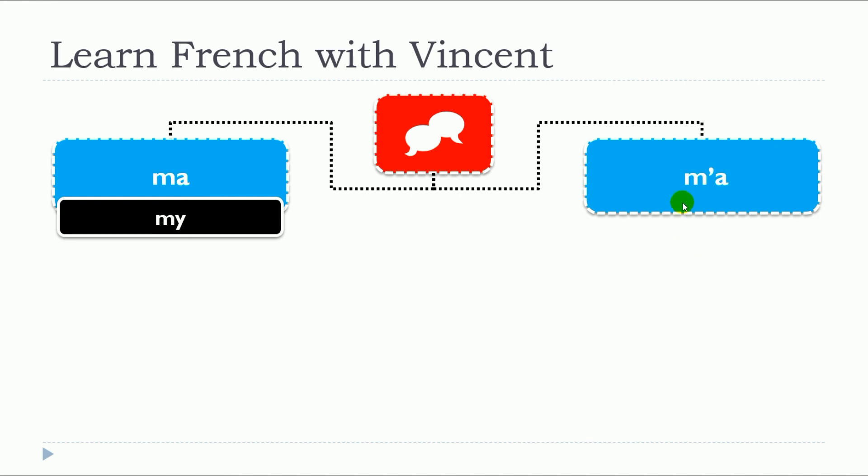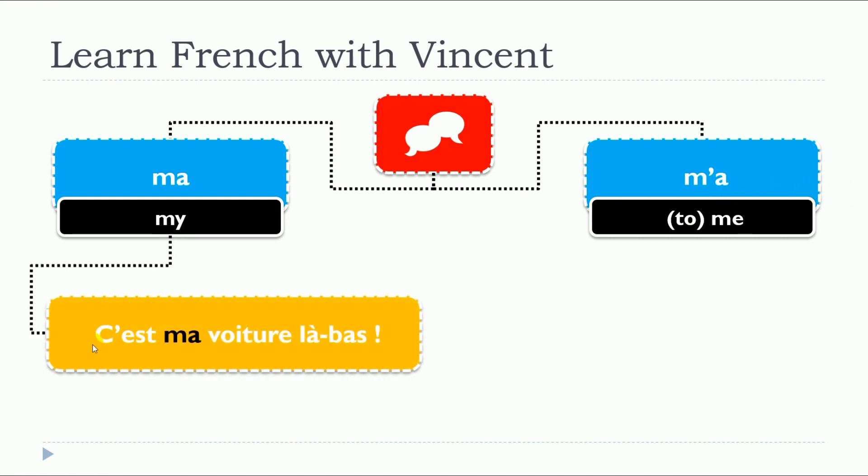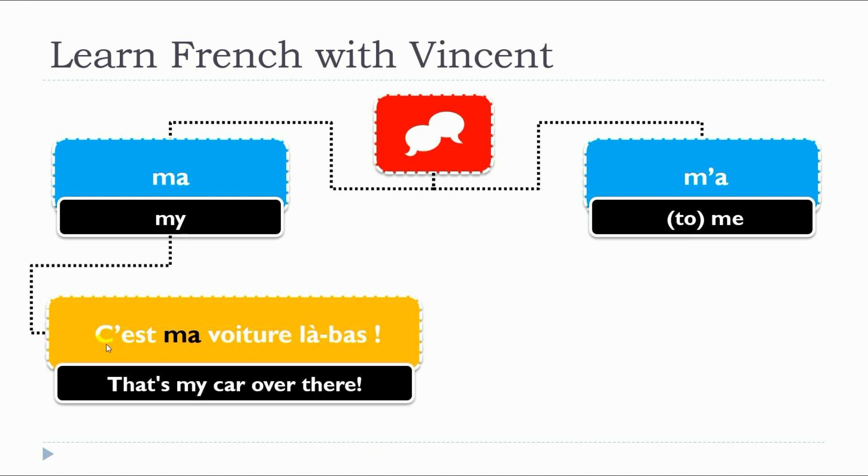MA, M'A — as you can see, you pronounce them the same way. Let's have a look at the examples. C'est MA voiture là-bas.